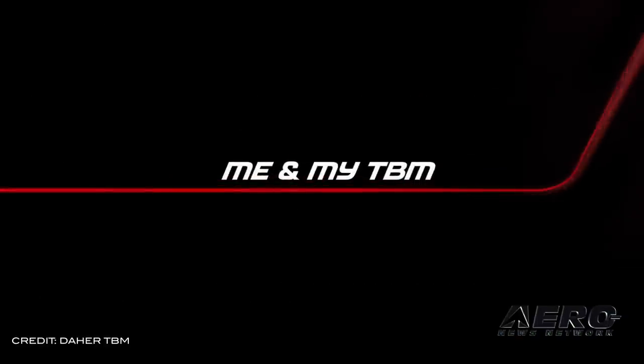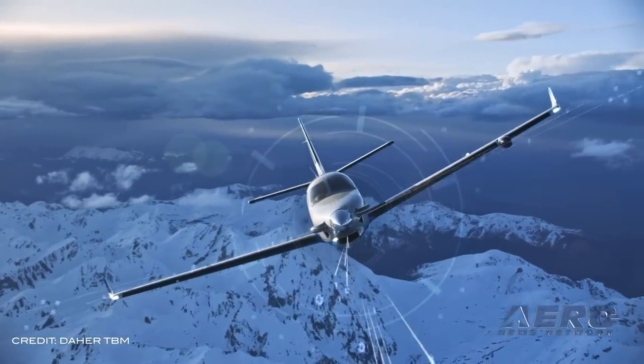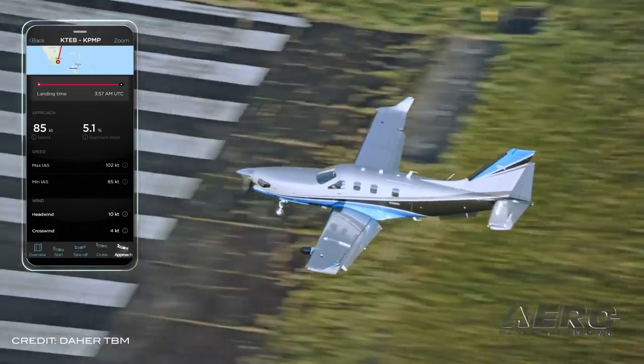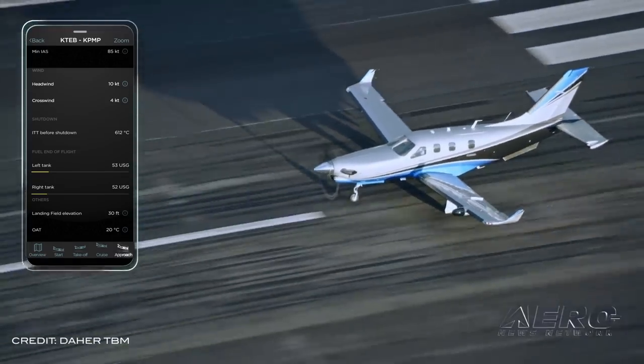DAR has released their third version of the Me and My TBM app. The new update provides users with feedback during every phase of a TBM flight, as well as the ability to share flight data with fellow pilots and others on social media.